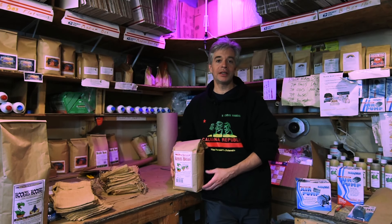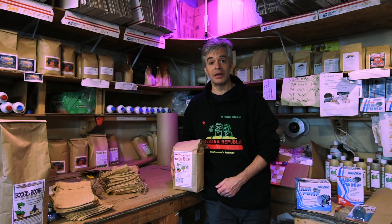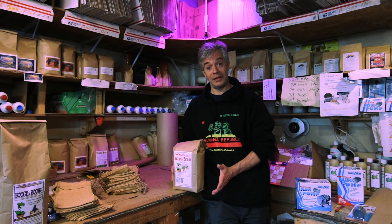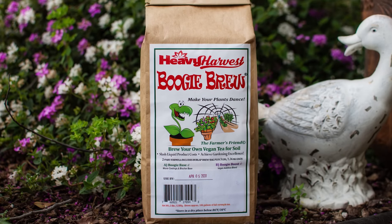Hello, I'm Josh with Boogie Brew, and I'm here to tell you a little bit about us and the products that we sell. Our flagship product, which has been out for a good six, seven, going on eight years now, is the Boogie Brew.